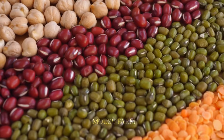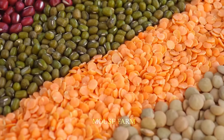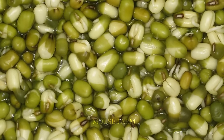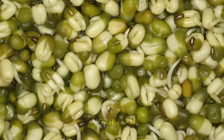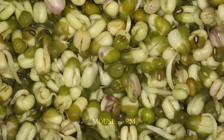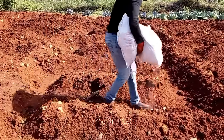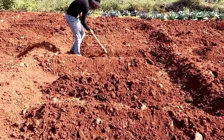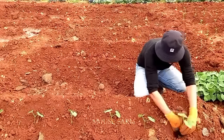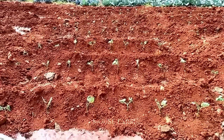Legumes such as mung beans, black beans, and soybeans are valuable assets in agriculture, not only because of their nutritional value, but also because of their ability to withstand locust invasions. They contain tenain, a compound that prevents grasshoppers from eating leaves. Thanks to this substance, these beans can create an unpleasant environment for grasshoppers and prevent them from continuing to harm crops.